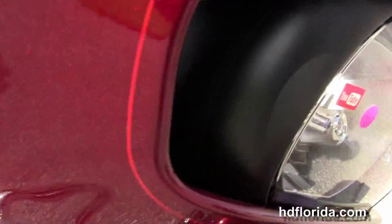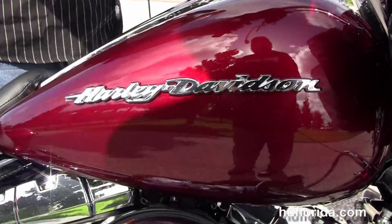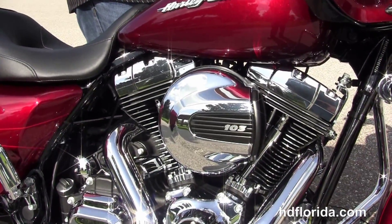This bike is covered in the all-new Velocity Red paint job. It comes standard with factory reflex-linked ABS, security, and cruise control. Optional accessories retail over $1,400 and are covered by a two-year unlimited mile warranty.